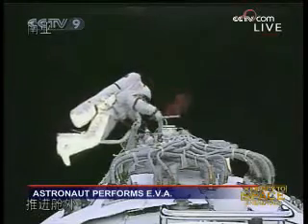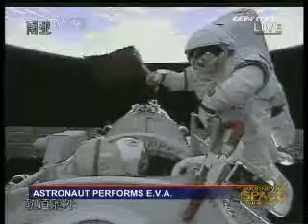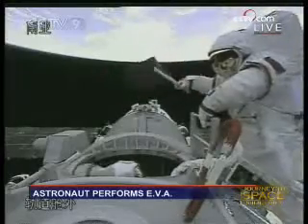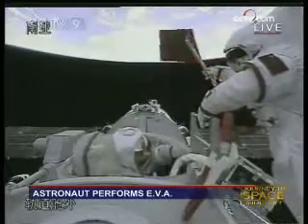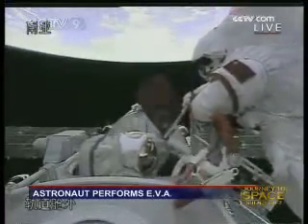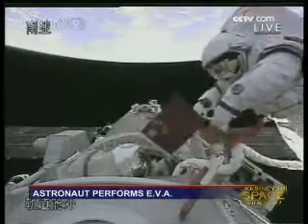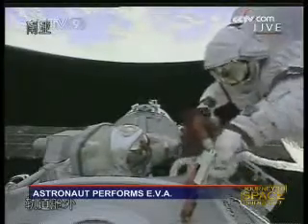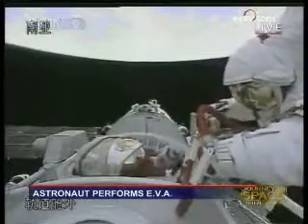The other astronaut is right there in the hatch. We can see Liu Boming is also at the hatch, so he is basically conducting the EVA too. Ten minutes have passed since the EVA began. Now we can see two astronauts facing each other, and Zhai Zhigang just passed the national flag — a small flag — to Liu Boming, and also some experimental materials.